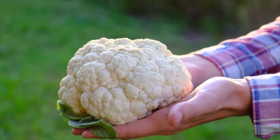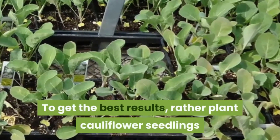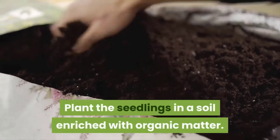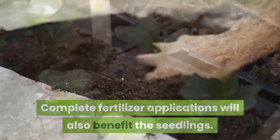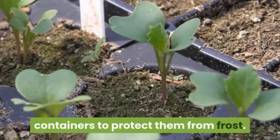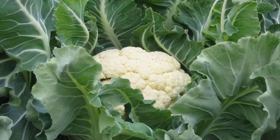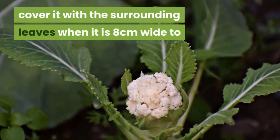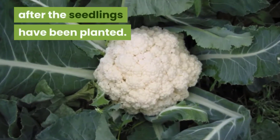Cauliflower. The secret to growing cauliflower is a consistently cool climate. To get the best results, rather plant cauliflower seedlings as opposed to growing them from seed. Plant the seedlings in a soil enriched with organic matter. Complete fertilizer applications will also benefit the seedlings. When planting in the late winter, you can cover your seedlings with old plastic containers to protect them from frost. Irrigate regularly and try to keep the growing conditions uniform throughout the plant's life cycle. As a head starts to develop, cover it with the surrounding leaves when it is 8 centimeters wide to blanch the head and keep it white. The heads will be ready for harvest about 3 months after the seedlings have been planted.